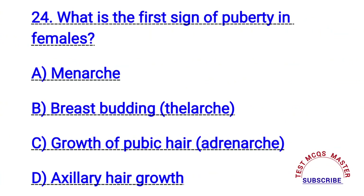Question number twenty-four. What is the first sign of puberty in females? The right answer is B. Breast budding.